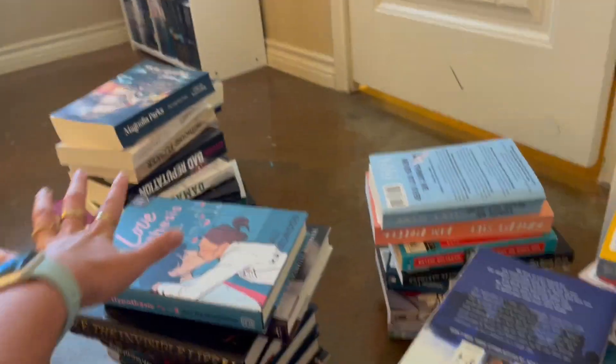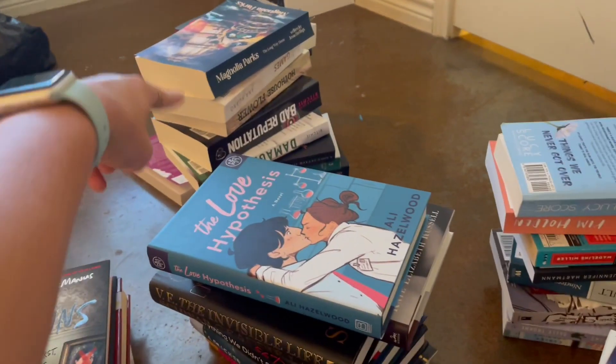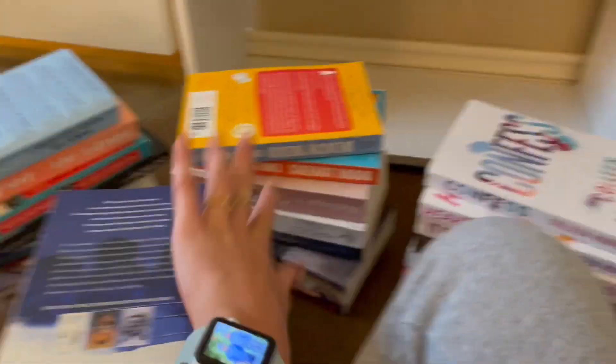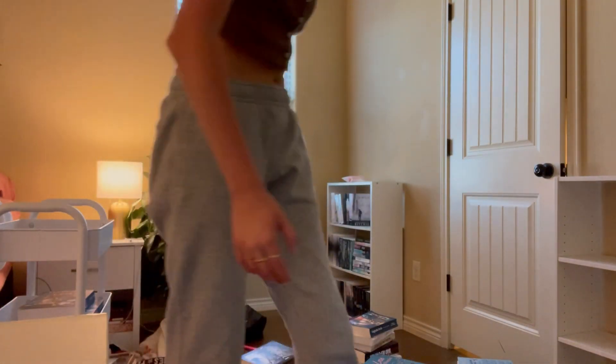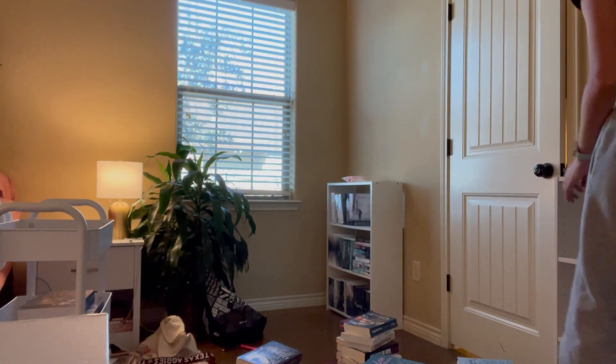I might have a problem - some of those aren't mine, I will admit, but most of them are. Sorry for this terrible angle; this is the only way you can see it from over there. There's so much going on here.